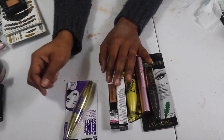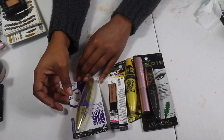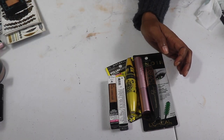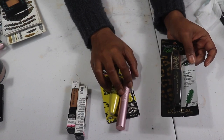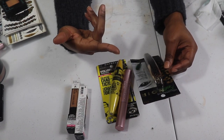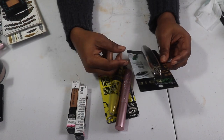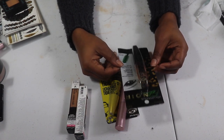I have another Makeup Shayla Collection in Maybelline — this one is in Popping Purple. I'm going to keep this and give it a shot. I also have the L'Oreal Voluminous Feline Mascara in Blackest — I've never tried this so I think I'm going to keep it and give it a go.